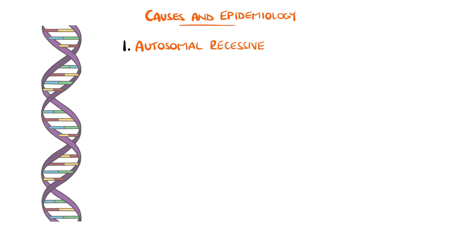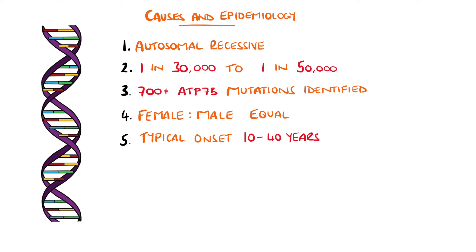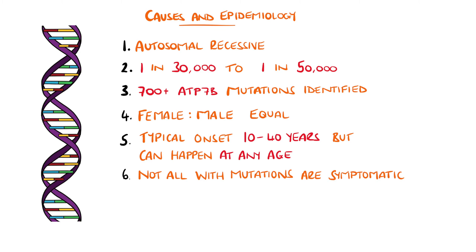As we said, it's rare and is an autosomal recessive condition, with prevalence of between 1 in 30 to 50,000 people. Over 700 ATP7B mutations have been identified so far. It affects males and females equally, and tends to appear between 10 and 40 years, but can happen at any age. Bear in mind that not all individuals with genetic mutations will manifest symptoms.